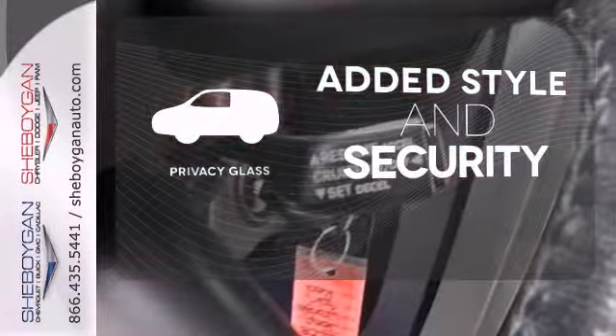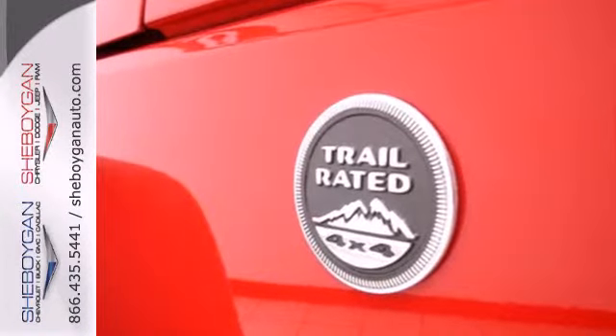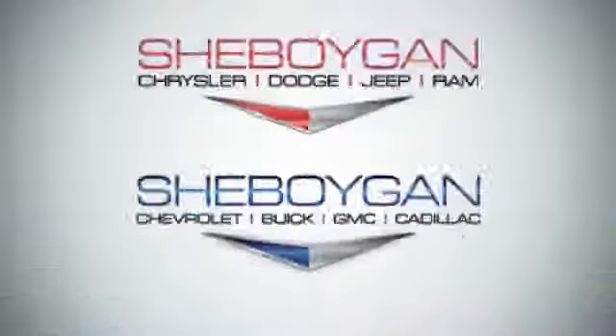Great looks, added security, and light control are yours with Privacy Glass. There's no time to waste — hurry in today and see it for yourself.